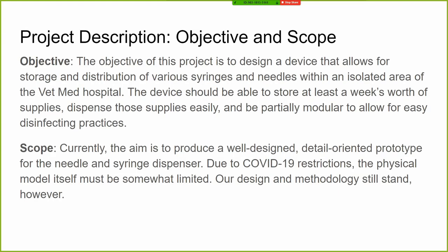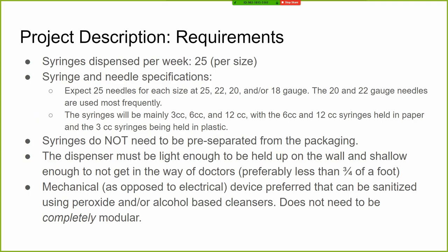For the syringe dispenser we needed a design that was able to be wall mounted and store a week's worth of syringes in the vet med school, while being easy to disinfect and easy to operate. For the more specific design requirements, we determined a week's worth of syringes and needles of each size to be 25 items.